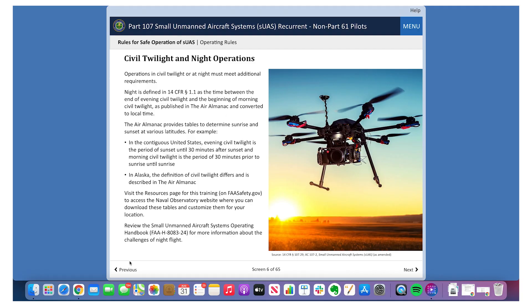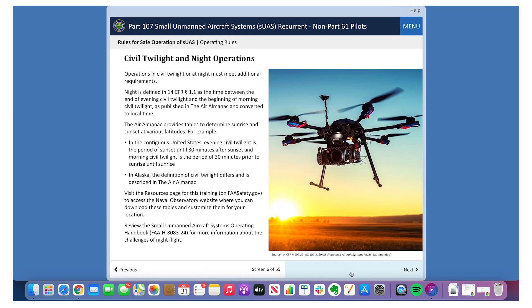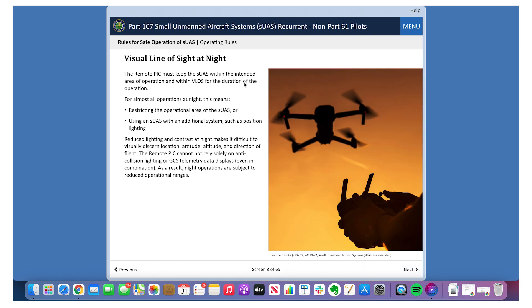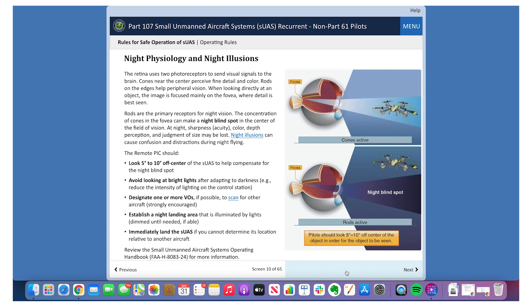Then you'll be able to complete the new night flying training modules on the FAAST website for the renewal exam. It's an online course provided by the FAA and it comes with a 45-question exam that you'll need to pass with 100%. You can't fail the exam — it will give you the option to go back and correct the answers that you got wrong.